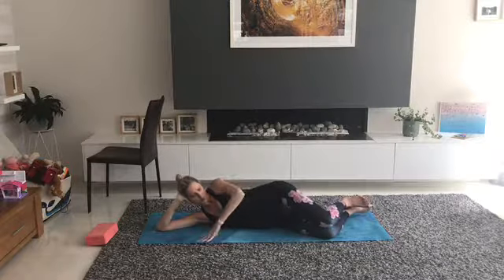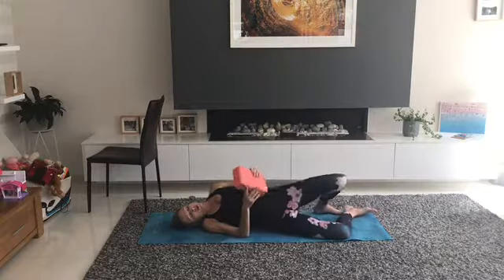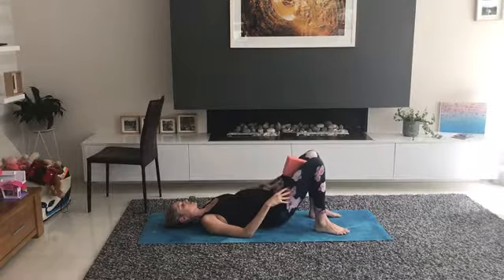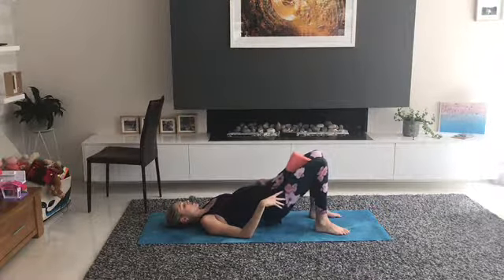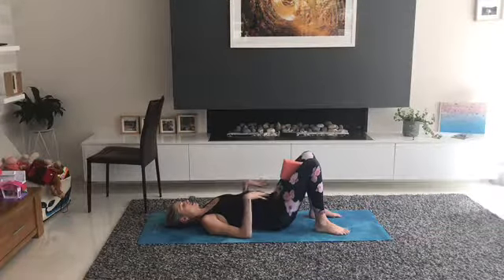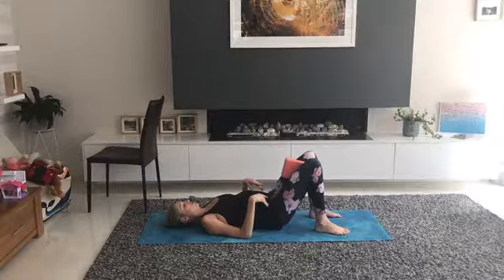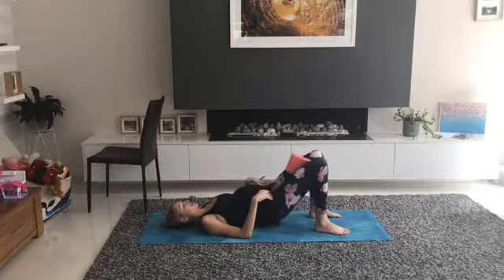Roll onto your back. If you're in your second or third trimester and it doesn't feel comfortable on your back, skip this. Coming straight up using the block. Engage pelvic floor and lower down one vertebra at a time, keeping the front ribs down, lifting up, squeezing and rolling through. The block is just there to remind us to engage.